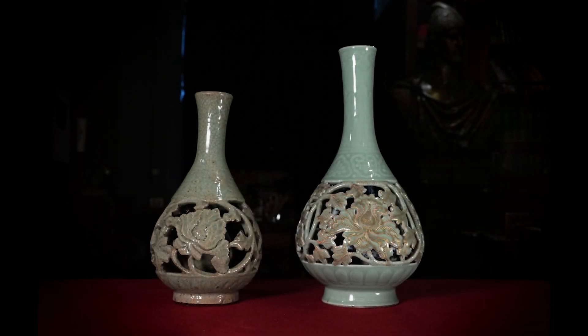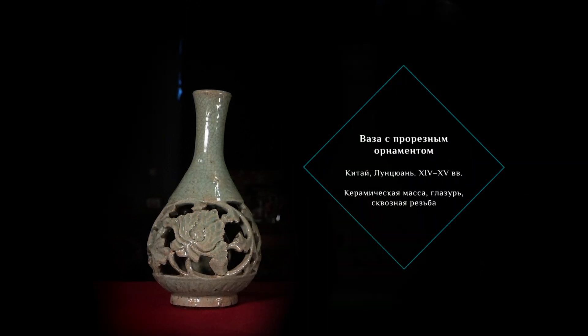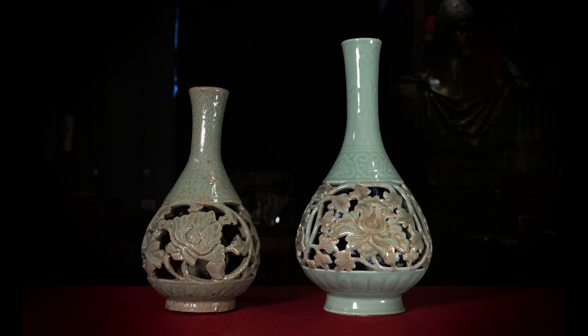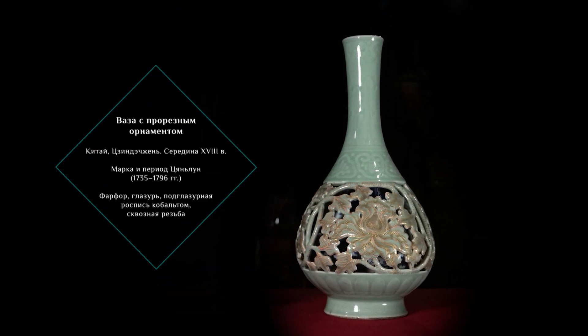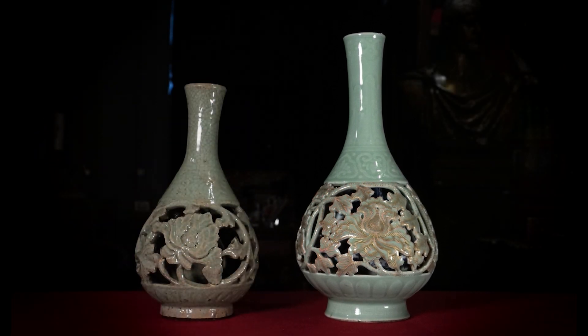Изделий предшествующих эпох значительно меньше, поэтому к удивительному совпадению можно отнести эти два предмета, созданные с разницей в 300 лет. На их примере мы можем проследить устойчивость керамических традиций, уважение к прошлому и невероятное технологическое мастерство, которого достигли мастера-керамисты, создающие фарфор для императорского двора. Эти две вазы обладают очевидным внешним сходством.